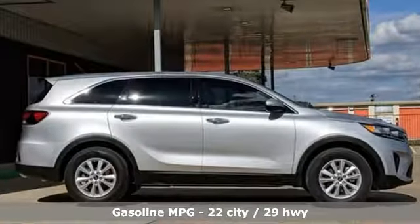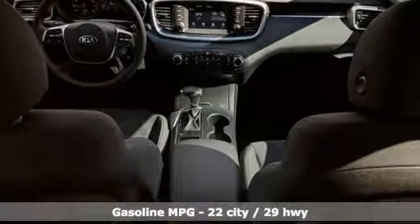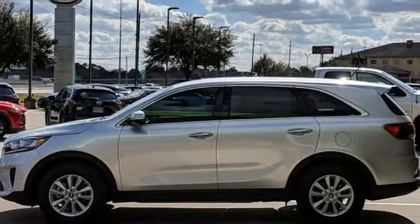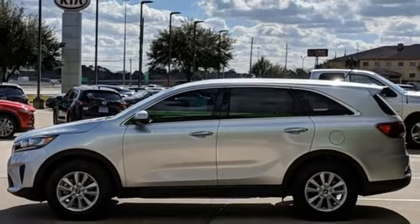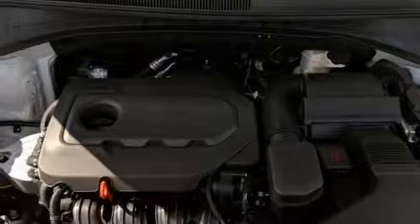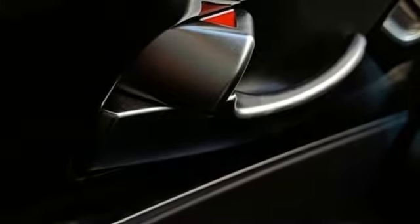It comes with the features you need: automatic transmission, manual tilting steering column, streaming audio, manual telescoping steering column, power heated mirrors, external memory control, aluminum wheels, wireless phone connectivity, and an inline four-cylinder engine.